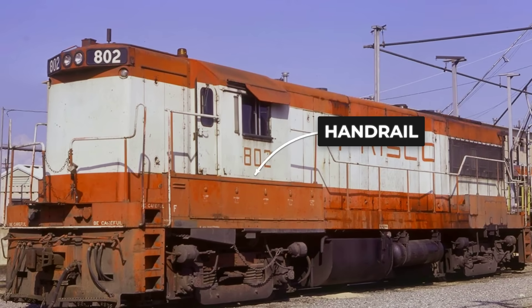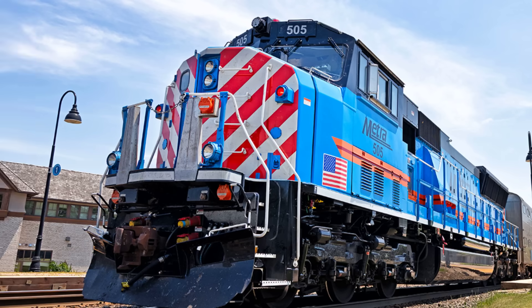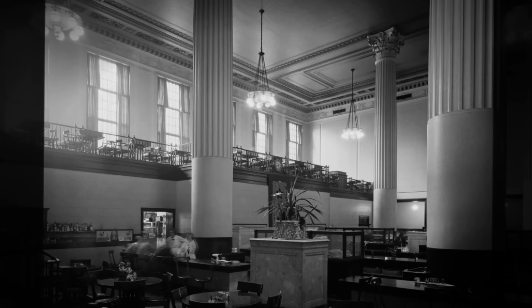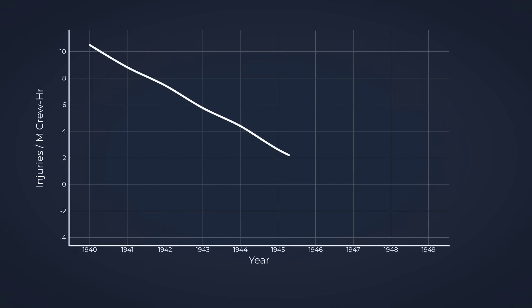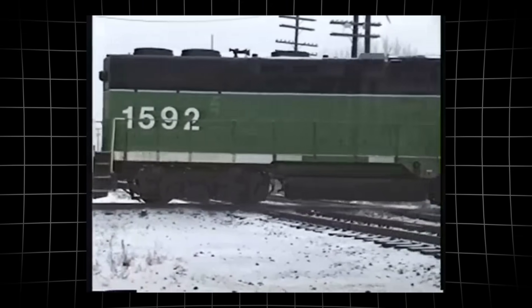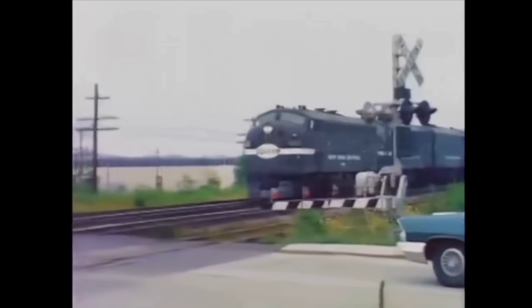Handrails and grab irons were placed exactly where they were needed, making it possible for brakemen to ride along or step off quickly during switching moves. Engineers gained clear sight lines down both sides and to the rear, making it easier to spot signals, watch for obstacles, and communicate with ground crews. Railroad unions took note — meeting minutes from the late 1950s and early 1960s record repeated calls for locomotives that offered better visibility and safer footing. Injuries dropped as new engines with walkways replaced the old full-bodied streamliners. For a railroad shifting focus from passenger service to freight, these working advantages mattered far more than a polished nose or a famous designer's signature.